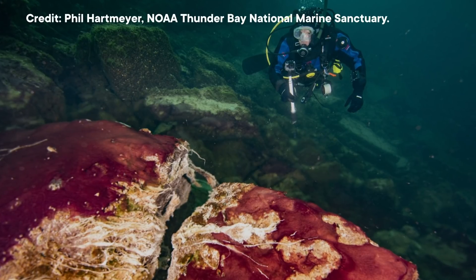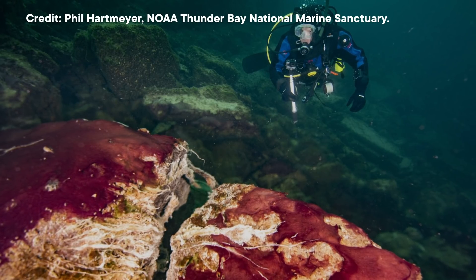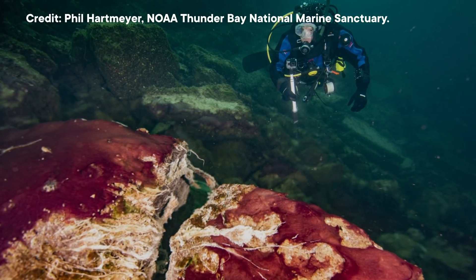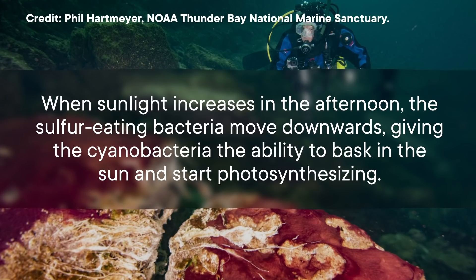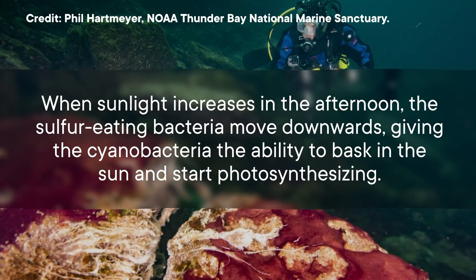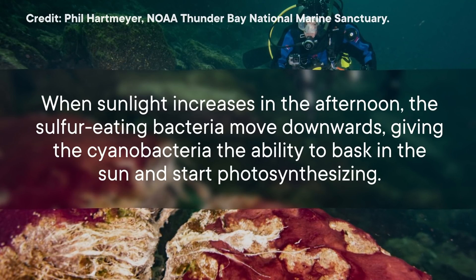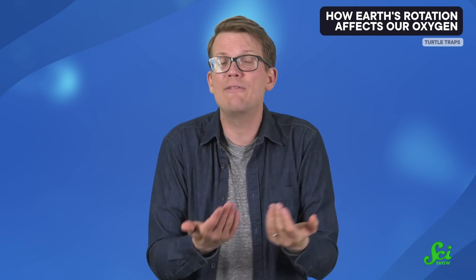In the morning and evening, the sulfur-eating bacteria cover the cyanobacteria, blocking the sunlight and preventing them from performing photosynthesis. But when sunlight increases in the afternoon, the sulfur-eating bacteria move downwards, giving the cyanobacteria the ability to bask in the sun and start photosynthesizing. And that is why the length of a day would have mattered, because there's a delay before the cyanobacteria are fully productive, so they'd get less use out of a shorter day.